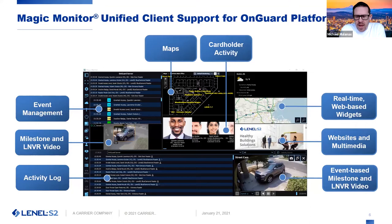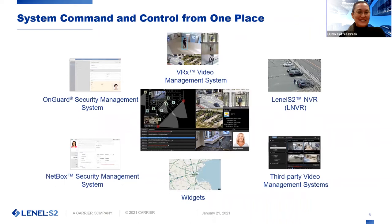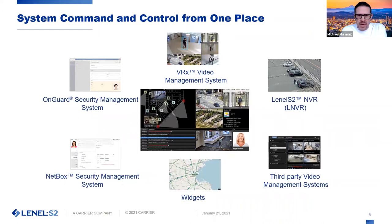It's a really exciting application that looks like a regular VMS from a bird's eye view, but when you dig into it, it's a unifying client that's going to be a big part of our story going forward. It truly solves that single pane of glass concept — and now we actually have one. It gives us system command and control from one place. You can bring in OnGuard information, Netbox, and third-party video, without having to open multiple applications — you just have Magic Monitor. If anyone needs a demo or a trial license, feel free to reach out to Erica or myself, and we'd be happy to get you going with giving Magic Monitor a spin.